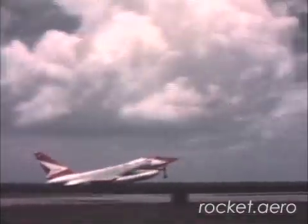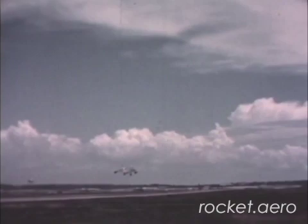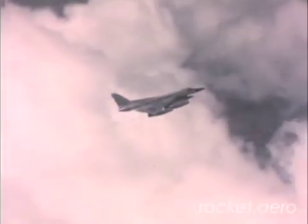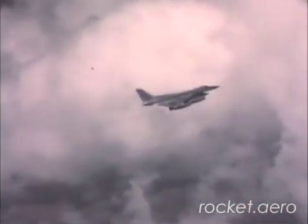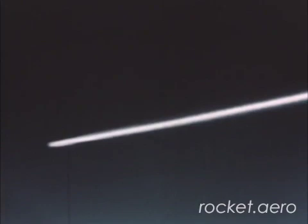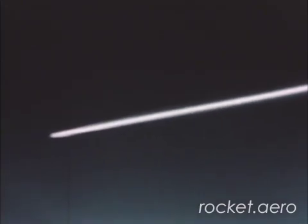Major flight test accomplishments have included such things as takeoff at design gross weight, achievement of design speed, sustained supersonic flight for a period of one hour and 31 minutes, achievement of sustained flight at Mach 2.14, and operation of the airplane at an altitude of 68,390 feet.